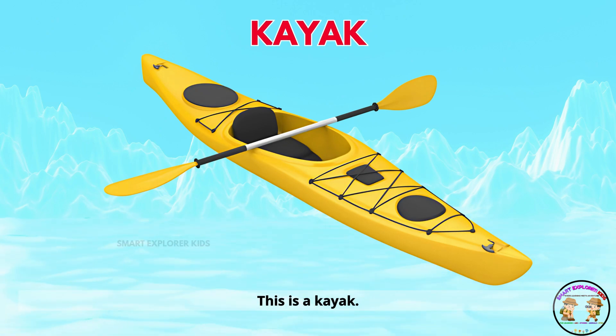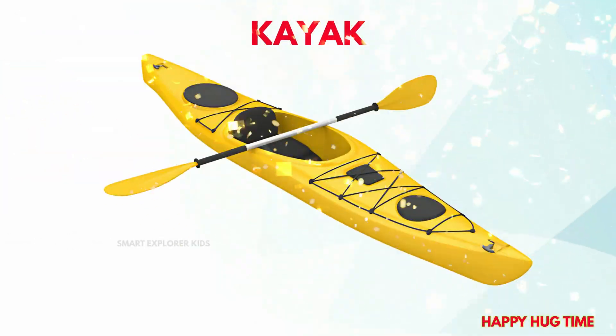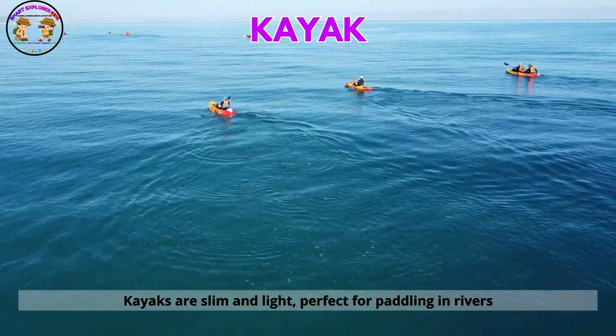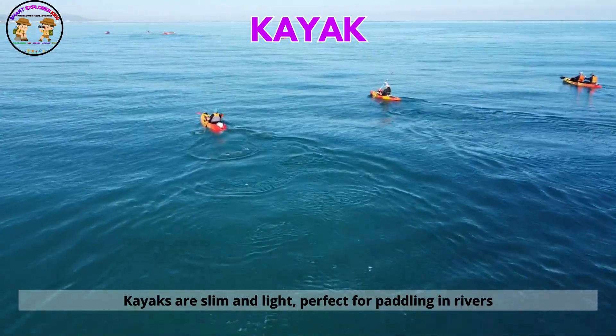This is a kayak. Kayaks are slim and light, perfect for paddling in rivers and streams.